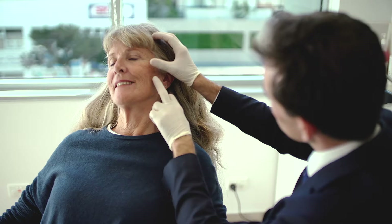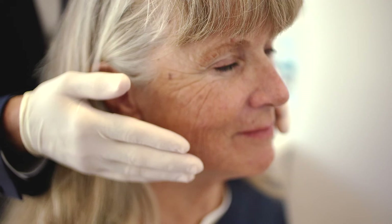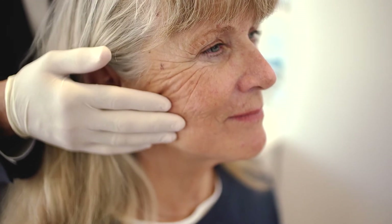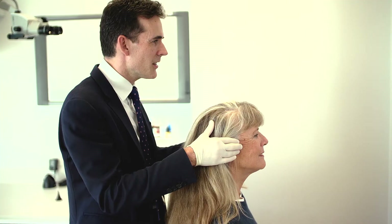The deep plane facelift focuses on lifting the face with minimal bruising, swelling and skin tension. It does this through lifting the skin and underlying muscle as a single strong fibrous unit. Unlike a skin lift or mini facelift which has a tendency to quickly restretch over time, a deep plane facelift is durable.